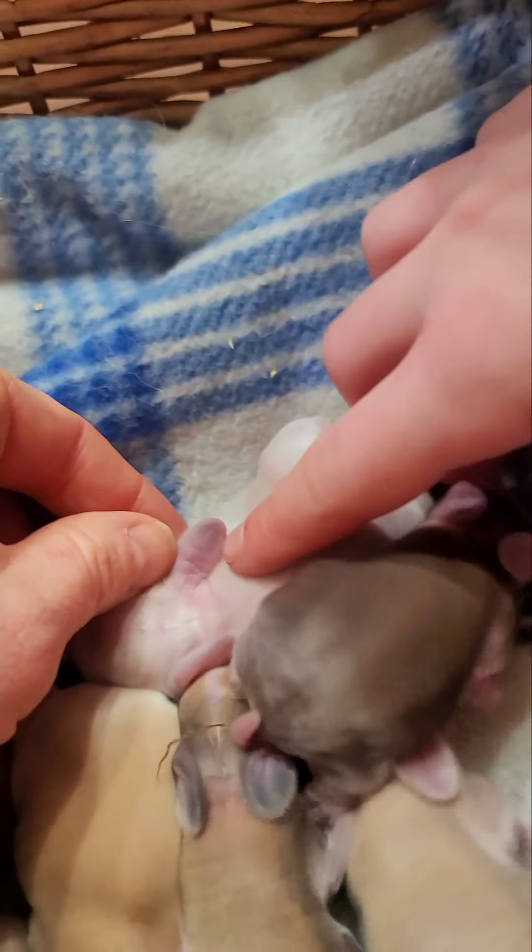Milo is full pedigree, which means we know what his mom and dad have color-wise and everything. Unfortunately for Pumpkin, we do not know her background — when we bought her, we bought her from the fair at the open barn. We know she was a Holland Lop; they said she was a purebred Holland Lop, but she did not come with a pedigree. We'd let you guys see her but she's kind of mean and hard to get out right now — she wants to be left alone because she's very stressed with all the babies. If you had seven babies, you'd probably want to be left alone too.